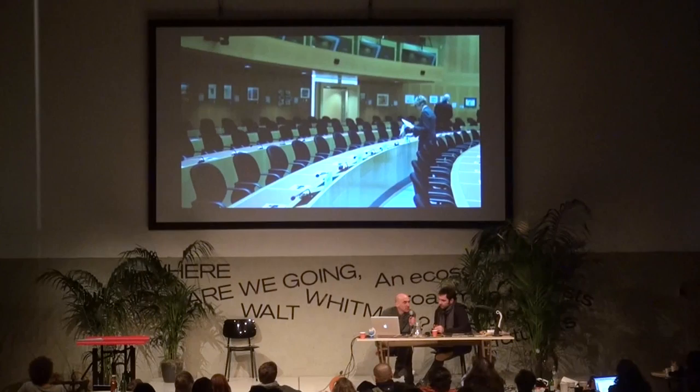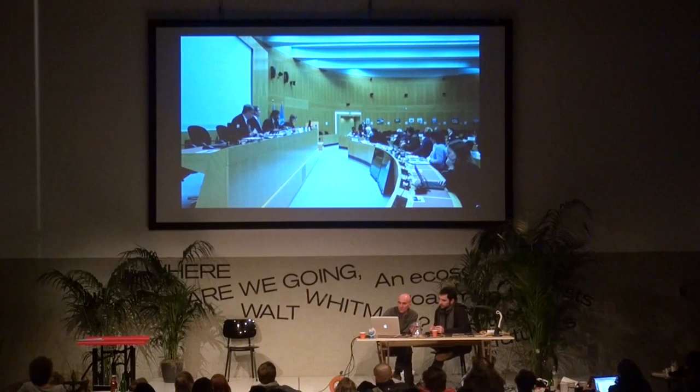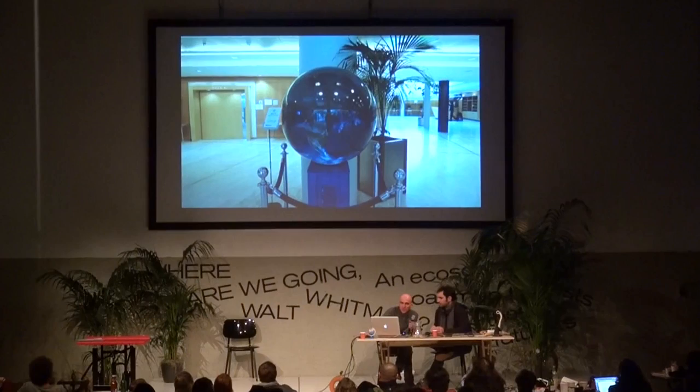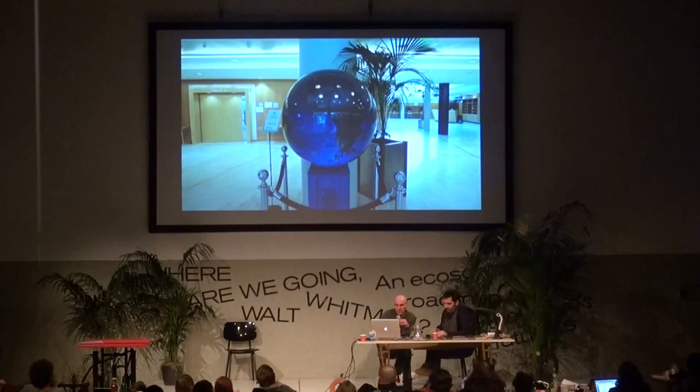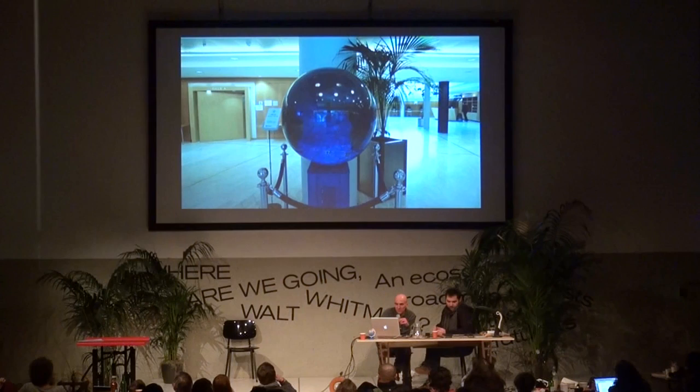In every session there are about 24 translators involved. We filmed a little bit of the introduction, but the audio here is not from the mixer. We then also had an interview with a spokesman of the IPCC, and we have some more materials.